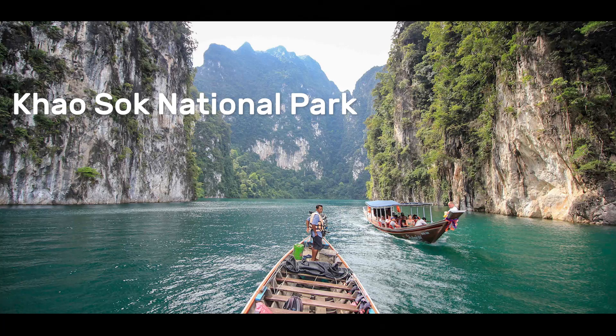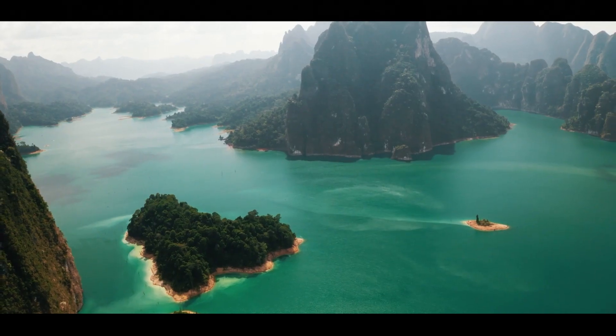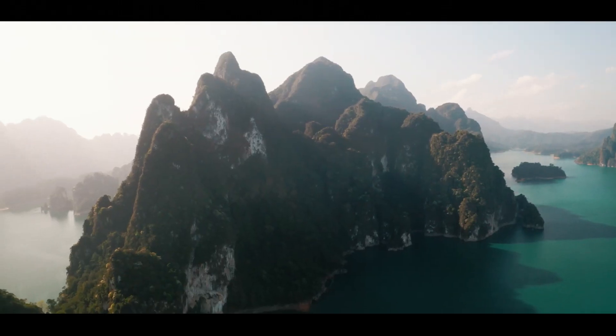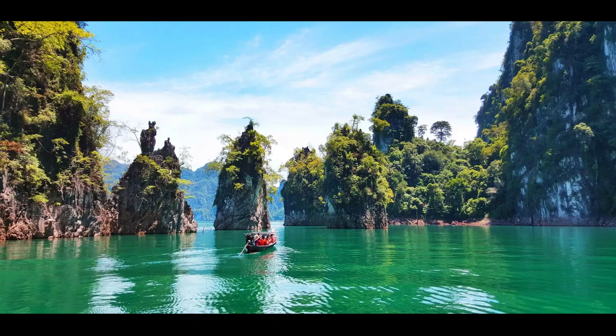Khao Sok National Park: Khao Sok National Park is located around two hours north of Phuket and is one of the most beautiful natural areas in Thailand. The park is known for its lush rainforest, towering limestone cliffs, and stunning waterfalls. Visitors can take a guided tour of the park and explore the many trails and viewpoints, as well as enjoy a boat trip on the park's famous Cheow Lan Lake.